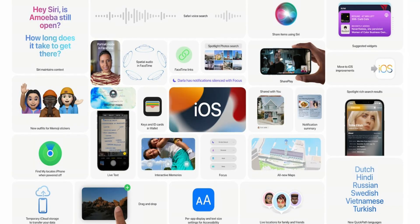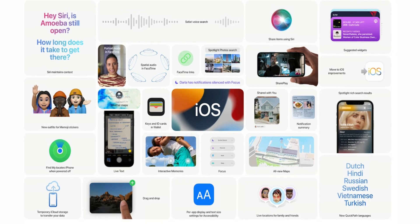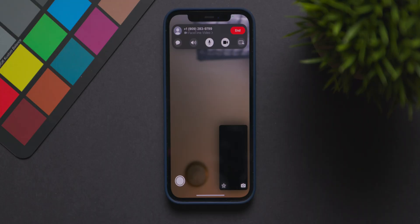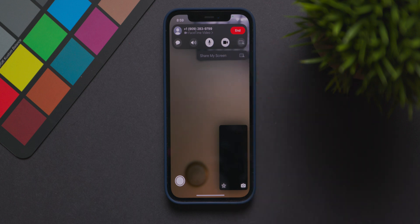Now let's get into what we should be seeing in beta 2. Apple included almost every single new feature they previewed at WWDC, so we aren't really expecting more to be added unless they are features Apple didn't highlight at that event. We do however have the SharePlay feature that has yet to become enabled in beta 1. The toggle for SharePlay is clearly in the FaceTime app during a FaceTime call, but it is grayed out and unfortunately does not work as of yet.